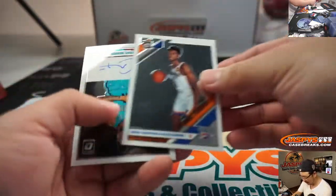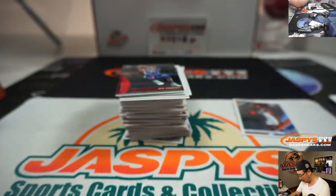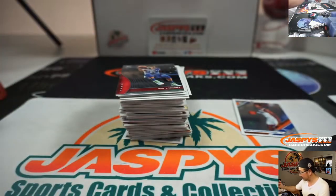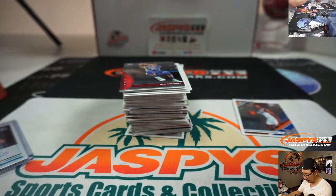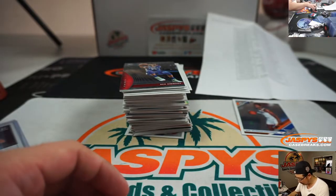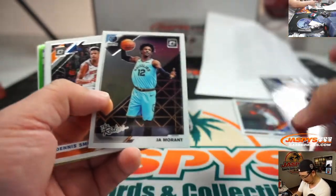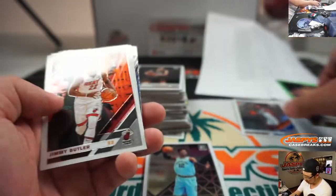There's our third autograph of the break. It's Cody Martin for Charlotte, and that will go to Matt McCray. There's the rookies — Ja Morant, Talon Horton Tucker to 149.